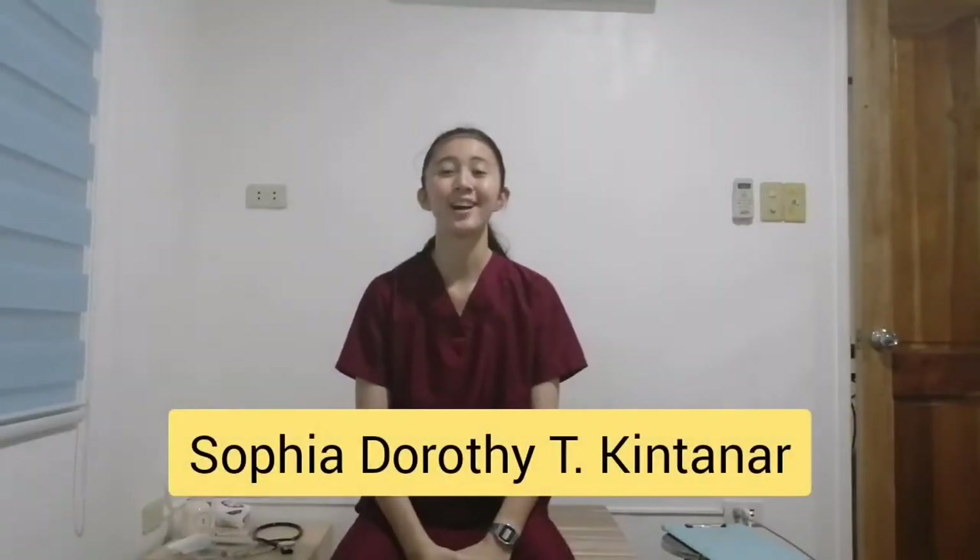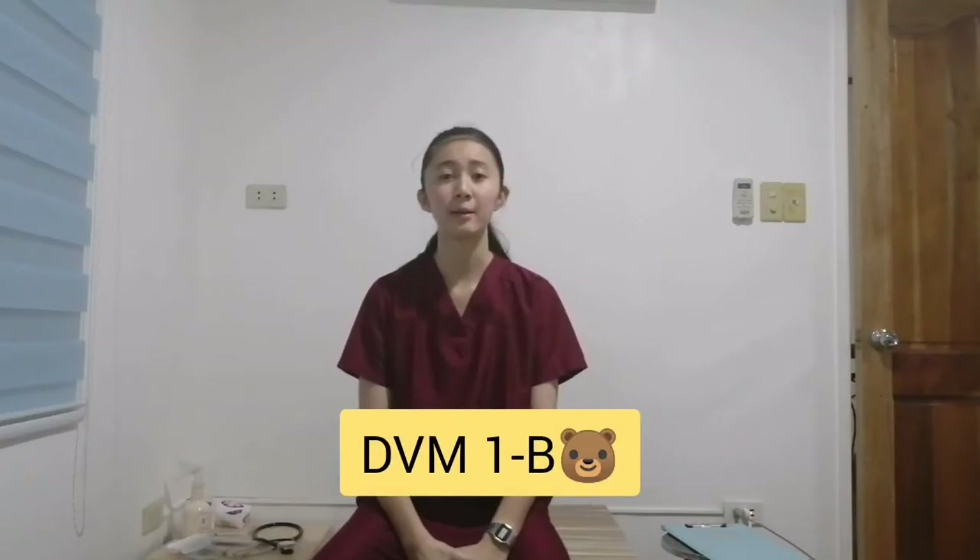Good day everyone! I am Sophia Doherty T. Quintanar from DVM-1B, and I am here to act as a veterinary nurse who has to attend a new patient and a client. The reason for their visit to the veterinary clinic is that the client's pet is due for its vaccination. I'll be showing you how a veterinary nurse performs duties before and after the vaccination of the patient in this podcast.